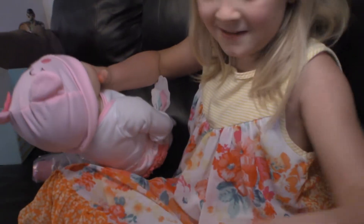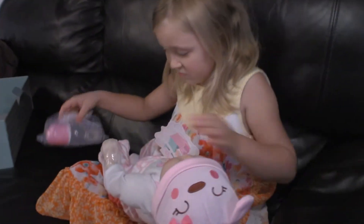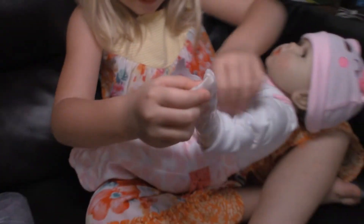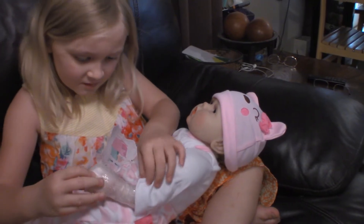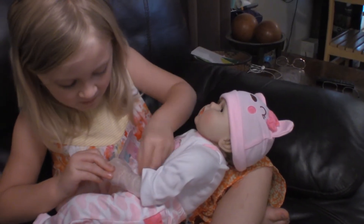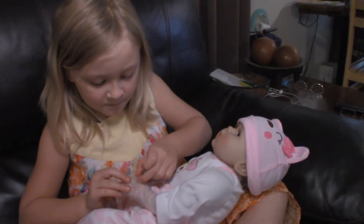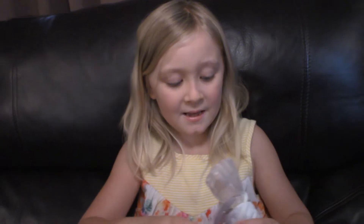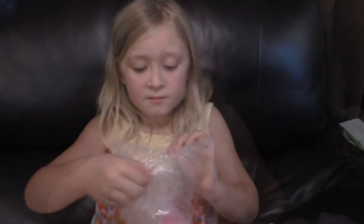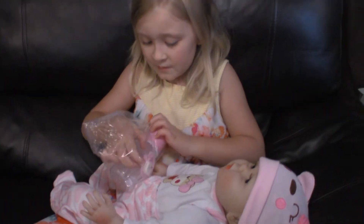Alrighty, here is her face net. Oh, she's adorable. Let's unwrap her hand — it's like taped. Dad, I might need your help for this. Okay, we can do this. Guys, I'll see you when both of the hands are unwrapped. We're back and we're getting this open now.